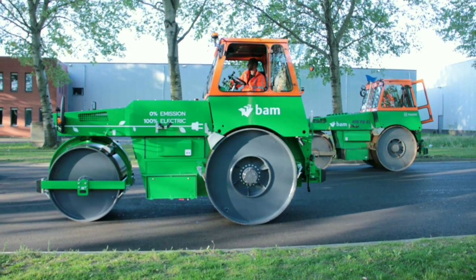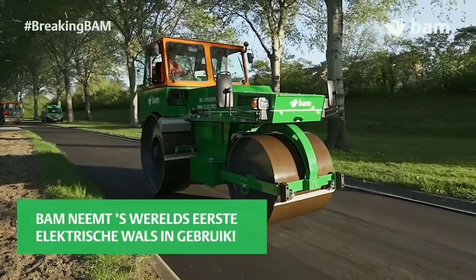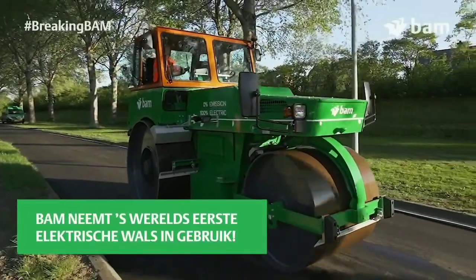Hello EV lovers. BAM Infra reveals Ford's first fully functional electric road roller, which has been put into service for actual road construction in Elmer.